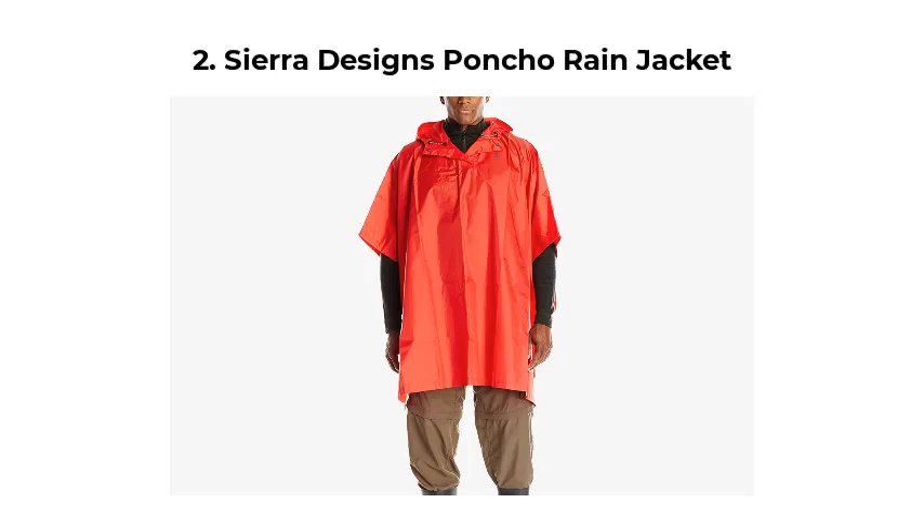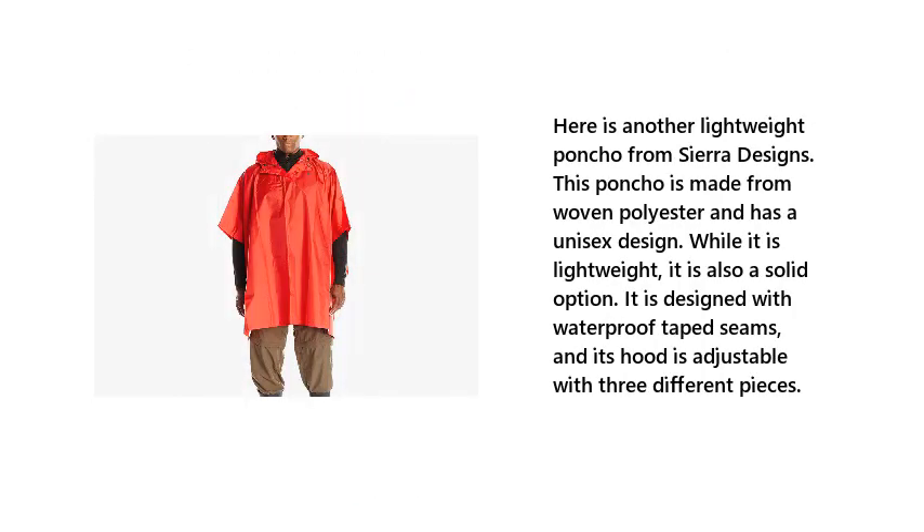Number 2: Sierra Designs Poncho Rain Jacket. Here is another lightweight poncho from Sierra Designs. This poncho is made from woven polyester and has a unisex design. While it is lightweight, it is also a solid option. It is designed with waterproof taped seams, and its hood is adjustable with three different pieces.